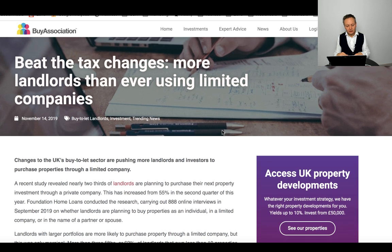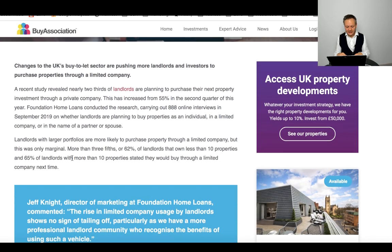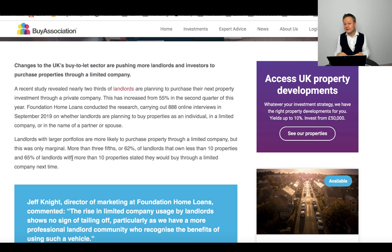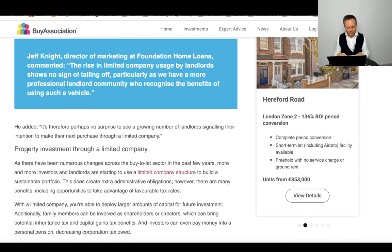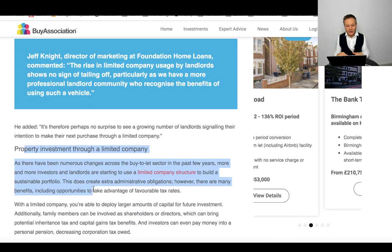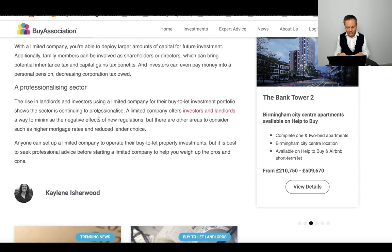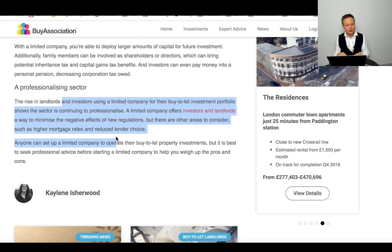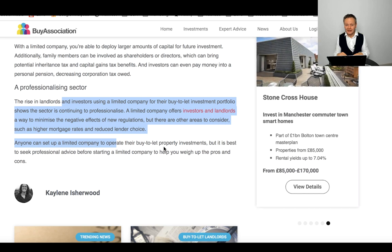There's also an associated article saying: 'Beat the tax changes — more landlords than ever are using limited companies.' Our target market of higher rate taxpayers are indeed using limited companies to invest in buy-to-let properties. It gives some good hints and tips on what you should do. The professional sector is now predominantly using a limited company structure. Above my head there should be a link on whether you should use a limited company because of Section 24 — feel free to explore that video to find out if you as a landlord should be using one.